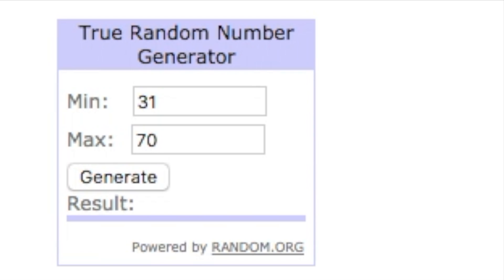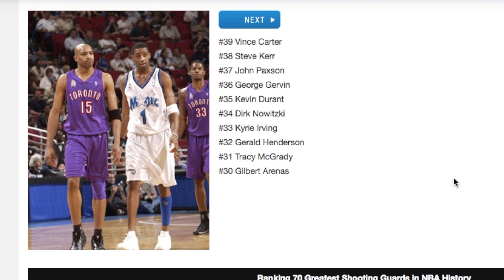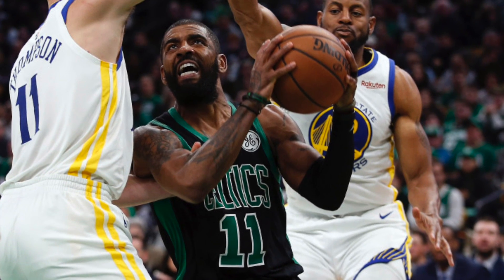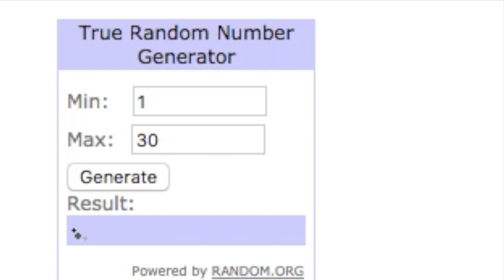Starting with the 31-through-70 generator — we get 33. And what a coincidence: number 33 is Kyrie Irving! He's probably one of the clutchest players right now, and some might even say THE clutchest player right now — and he's already number 33 on this list. Now let's generate from the 1-through-30 tier to get one of the top clutch players of all time.